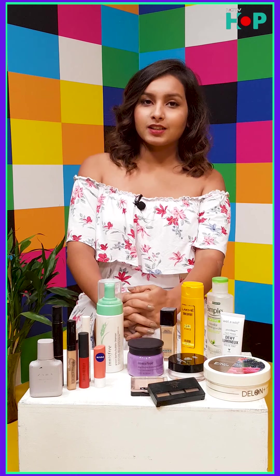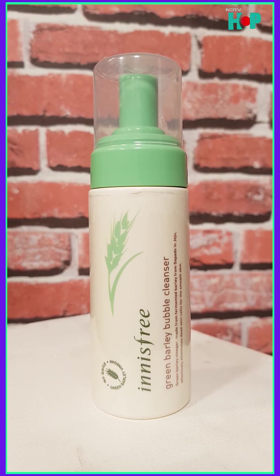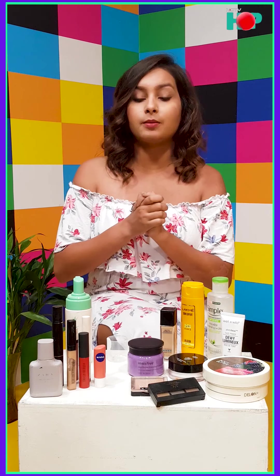For the skincare, this is the face wash that I use — it's a bubble cleanser, and I absolutely love it. The major reason I love it is because of this foam thing; it's not your basic face wash. This one is from Innisfree and it's called the Green Barley Bubble Cleanser. I'm pretty sure you also have a nice face wash that works for your skin, but this one works for me.